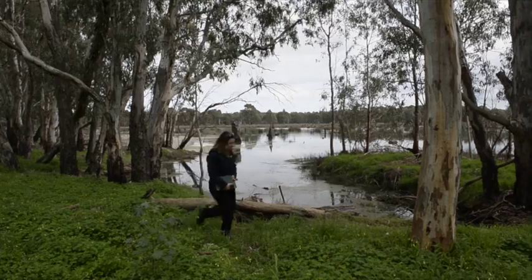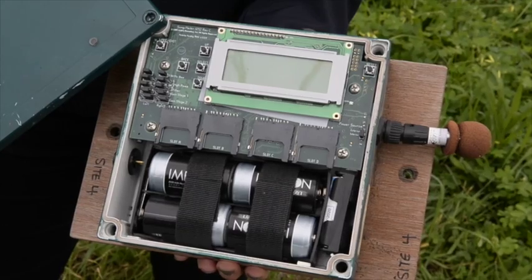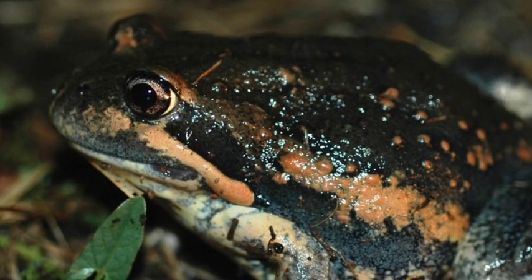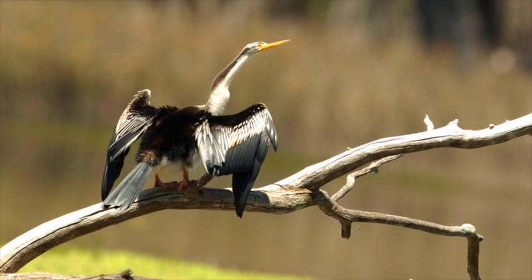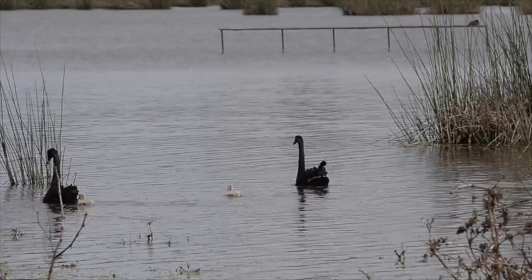We monitor wetlands with their response to environmental water. We put the acoustic recorders out when water goes into the wetland to see how quickly the wetlands respond to environmental water allocations. We also use the acoustic recorders to see what's actually moving in and out of the swamps once the water's in there. This gives us a really good picture of how the swamps are utilised by different species of birds coming in, and also frogs, and how long they hang around for.